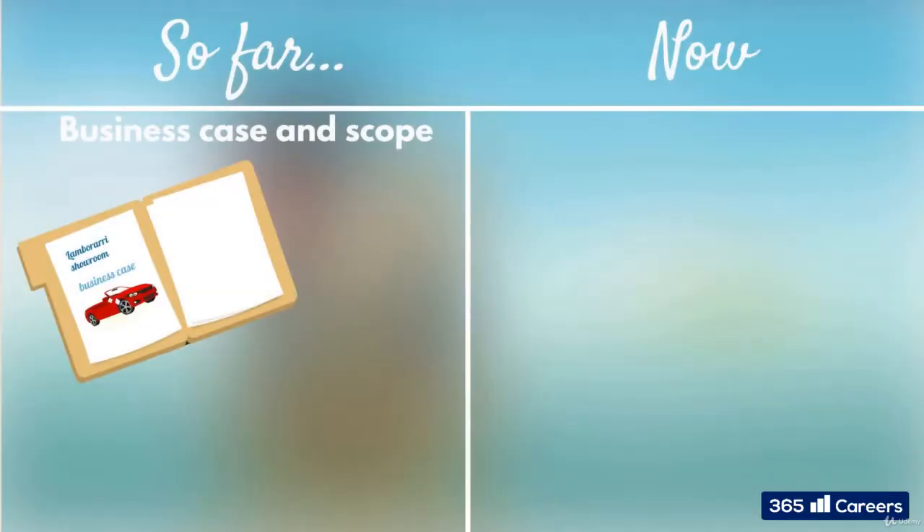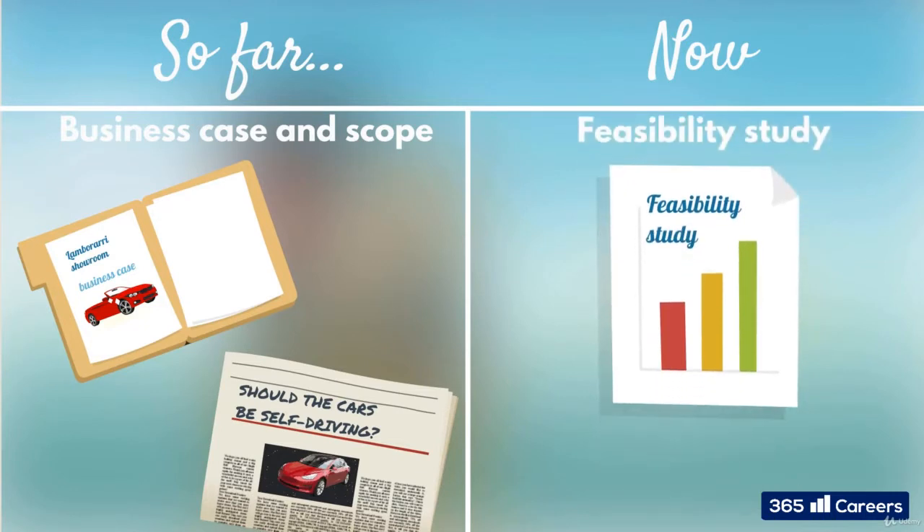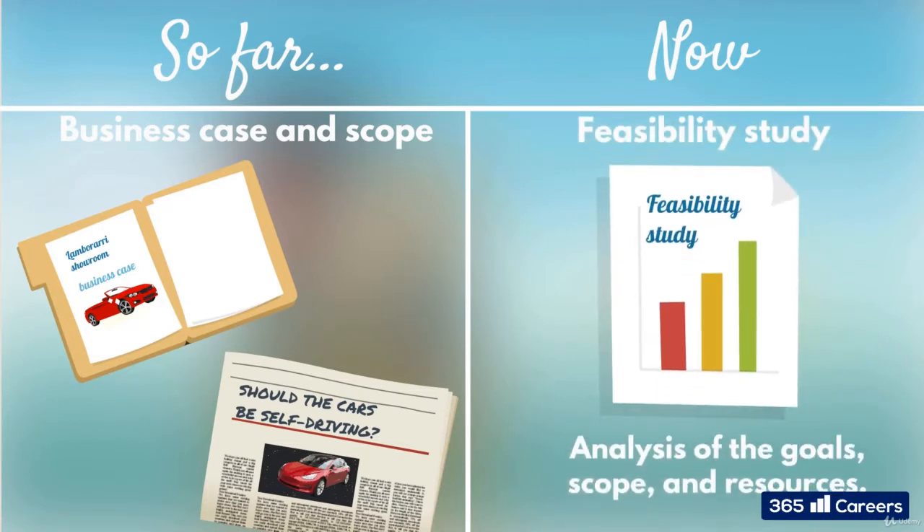The business case has detailed all your finances, the scope is a guide to what your project will involve, and now it's time for a feasibility study. It's just what it sounds like — an analysis of the goals, scope, and resources to determine whether the success of the project is feasible.